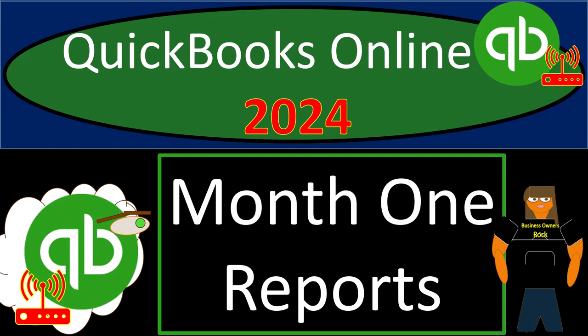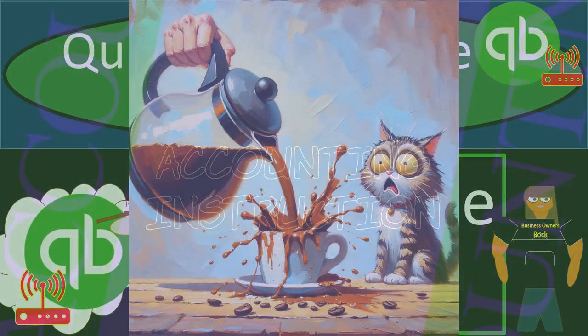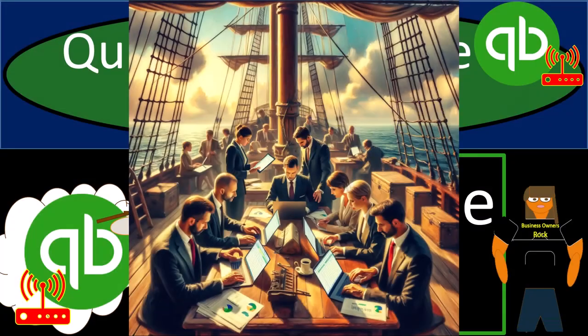QuickBooks Online 2024, month one reports. Get ready and some coffee because the accounting team is on board with QuickBooks Online 2024.